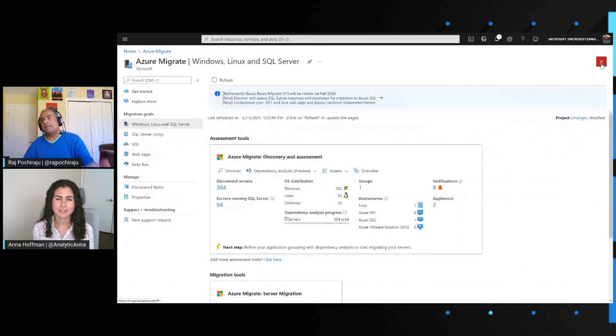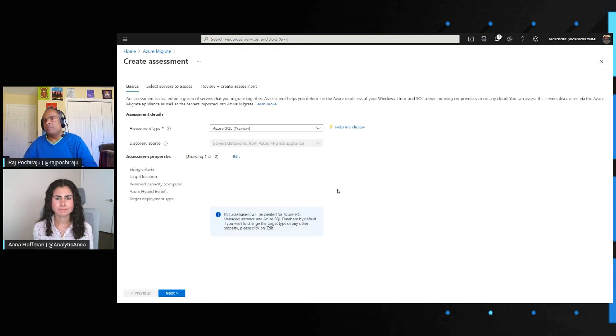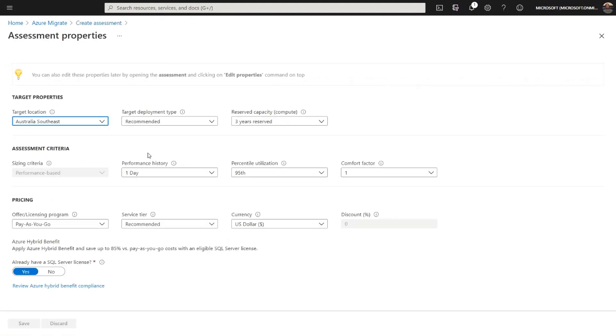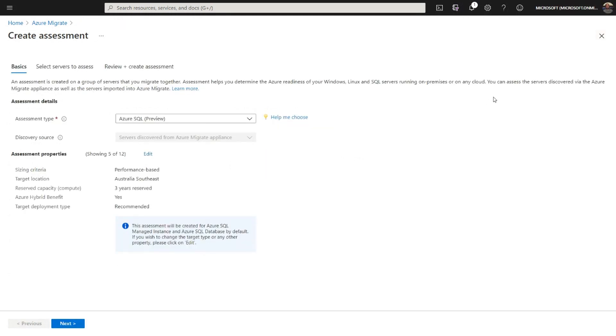Once discovery is done, the next step is to perform an assessment. Doing an assessment is also simple — you go to the assessment tab and pick that you want to do an Azure SQL assessment. Then you give it a name and either use the default assessment properties or customize them. For example, if you want to apply licenses you already have, you can enable hybrid license benefits, or if you have reserved capacity, you can select one-year or three-year reservations. You customize this so the recommendations are tailored to you.